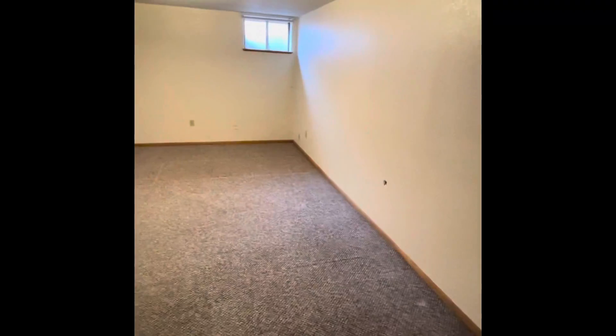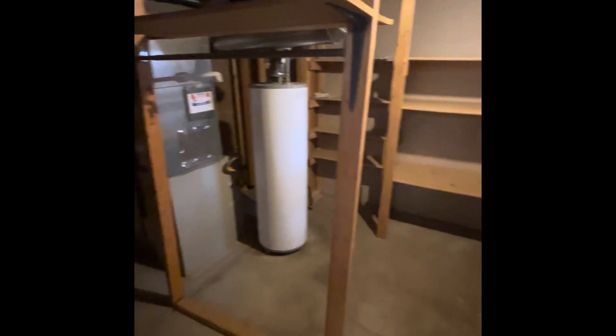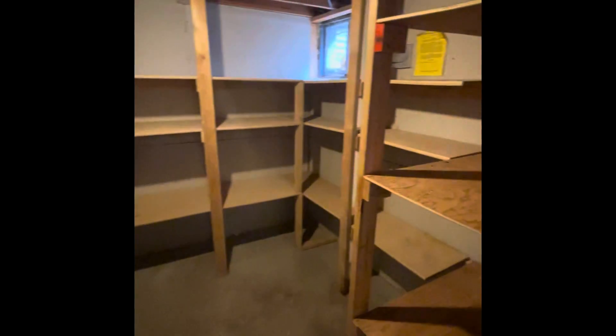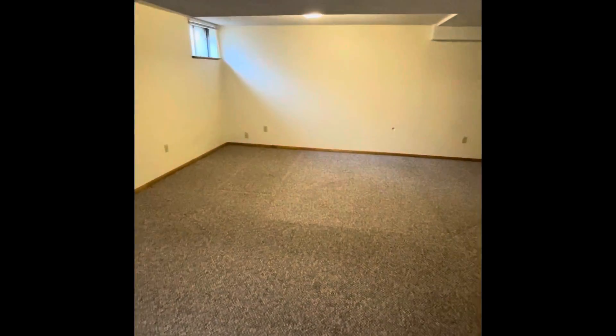Going into the living space. We have a mechanicals room and it's quite loud in here — this could also potentially be your laundry room. Your downstairs area has a conforming window, so you could put up a wall and have a legit bedroom.